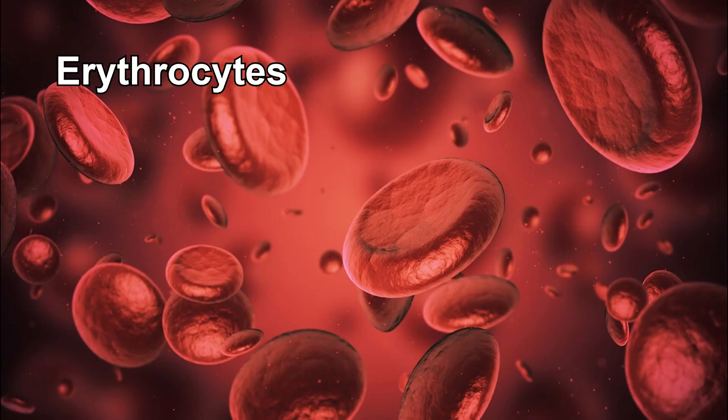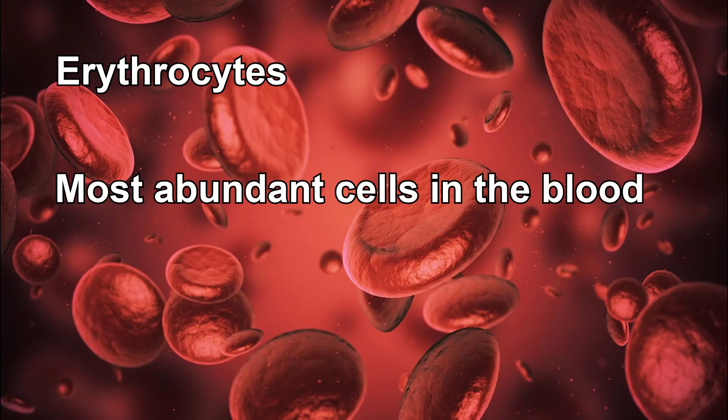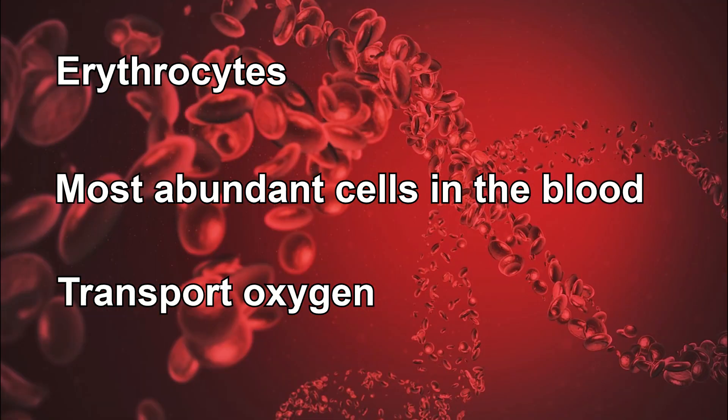Erythrocytes, the most abundant cells in our blood, are true lifesavers. These remarkable cells carry out the crucial task of transporting oxygen to all parts of our body, ensuring the proper functioning of our organs and tissues.